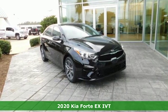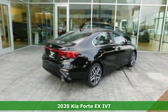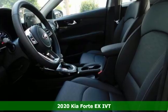Here's a new 2020 Kia Forte. Don't settle for old rules and standards. Break free in a driving experience as unique as you are.